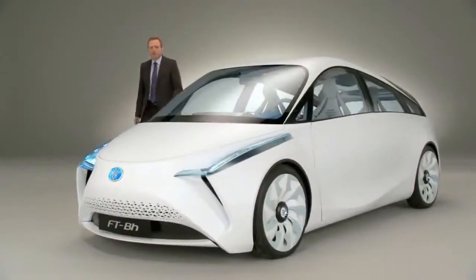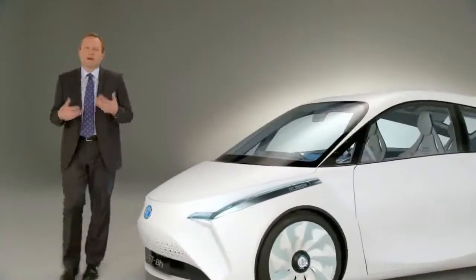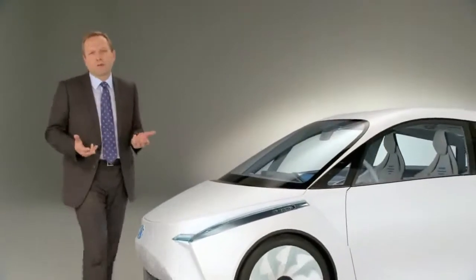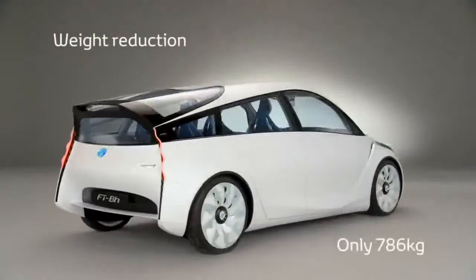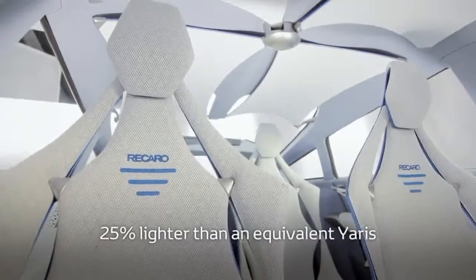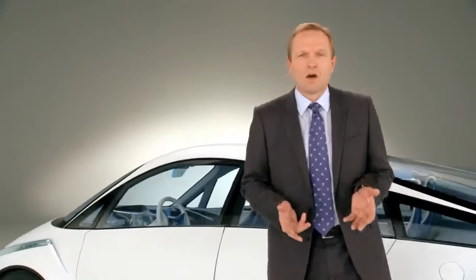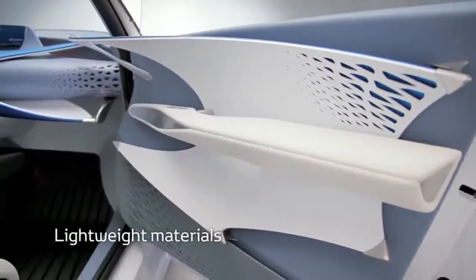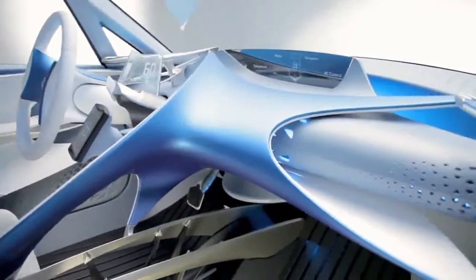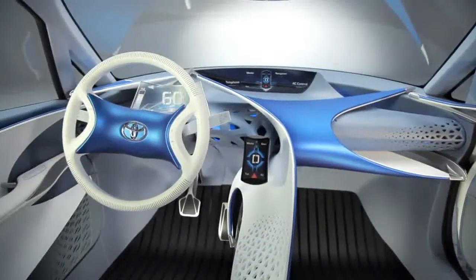The concept of the FT-D-H has been defined around five pillars, and I would like to describe three of them today. The first one is weight reduction. At 786 kilos, the new car will be 25% lighter. This has been made possible through the use of high tensile materials. On the interior side, while defining the concept, we have tried to reduce the structure to its minimum while improving the ergonomics.